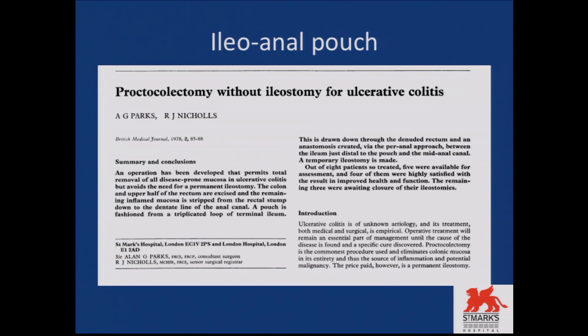Alan Parks was from St. Mark's, and R.J. Nichols thereafter took after him at St. Mark's. So if you want to get a pouch done, you're at the right place, because this is where pouch surgery was born.